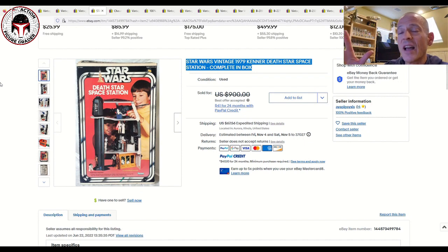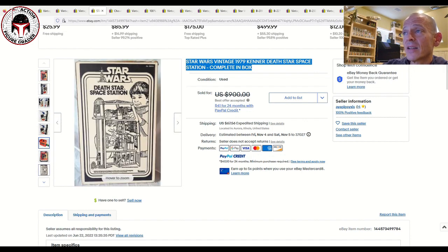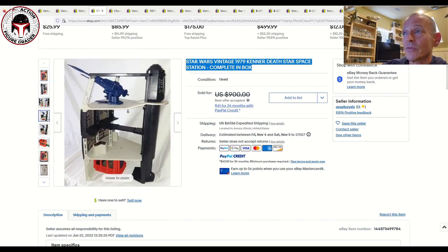Here was what was advertised as a complete Death Star Space Station playset, including the box. You can see the Dianoga trash monster along with the trash compactor — one of those timeless items that never gets old. The box was in pretty great shape overall. It was listed for $900, and the best offer accepted was $850 plus $67.56 shipping — about $920 total. It's always an expensive playset especially when complete with all stickers. Not something I'll have in my collection given the size, but really cool to look at.